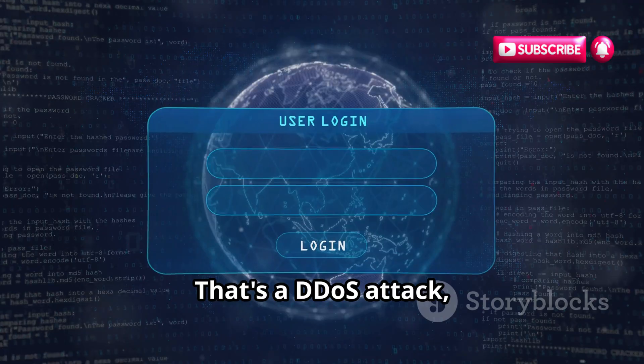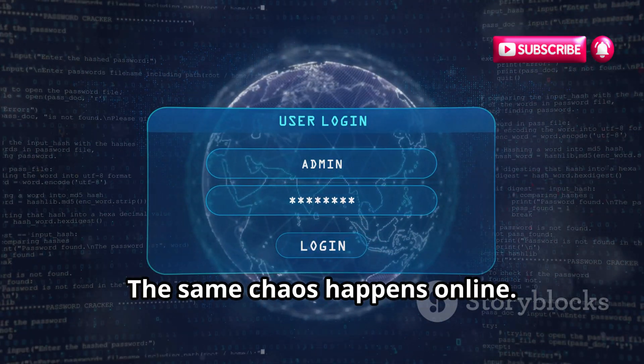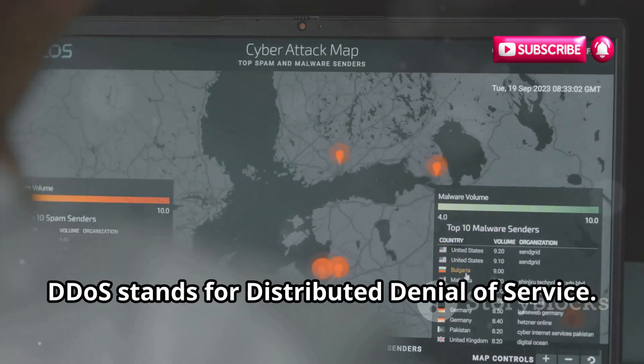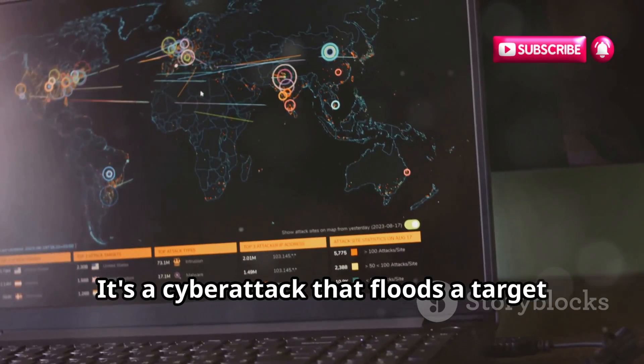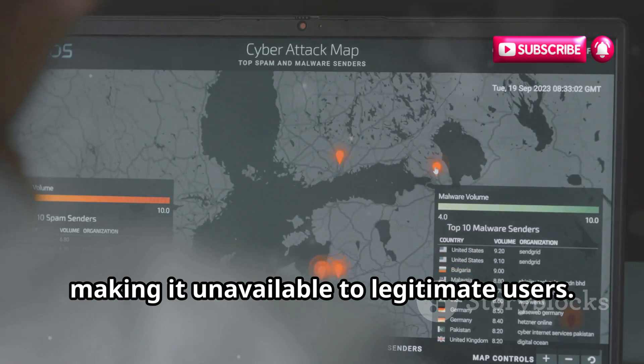That's a DDoS attack, but instead of a store, it's a website or online service. The same chaos happens online. DDoS stands for Distributed Denial of Service. It's a cyber attack that floods a target with traffic, making it unavailable to legitimate users.